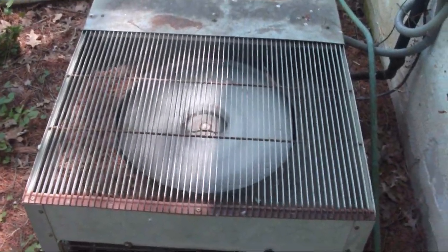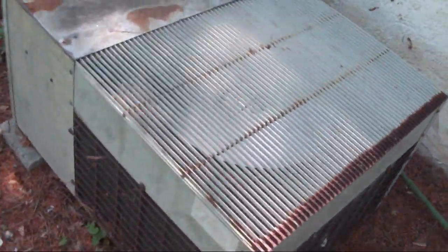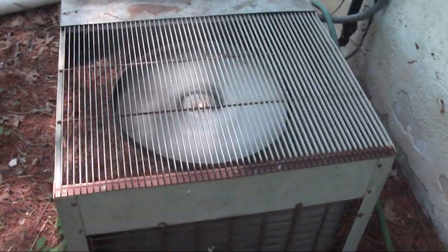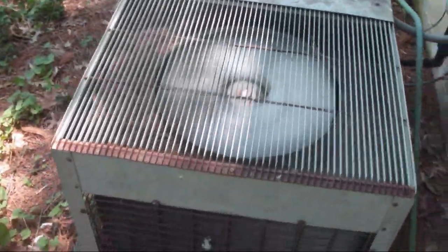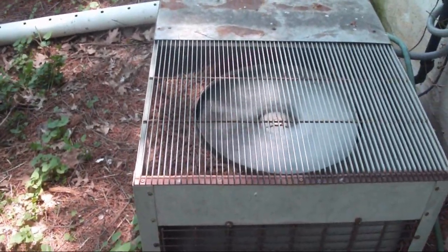Here is the 1964 Trane air conditioner running, and I believe this is a two-ton air conditioner. A fellow YouTuber decoded the model number or serial number and believes it's a two-ton. It is almost 90 degrees right now, going to get up to about 95 degrees. With the humidity, it's supposed to feel like 99 degrees, and there's an excessive heat advisory for the area.